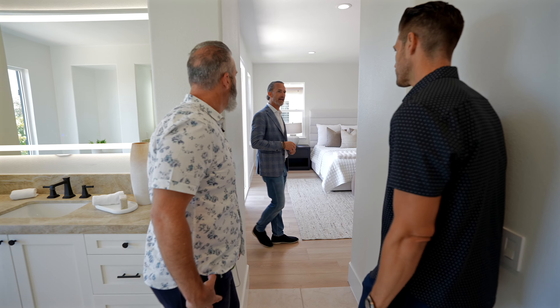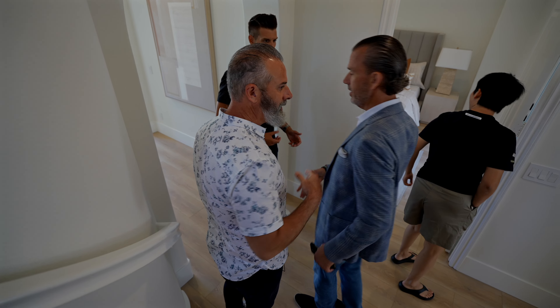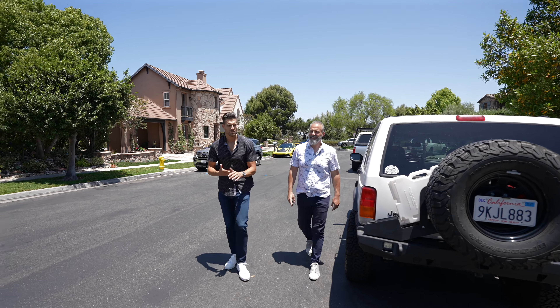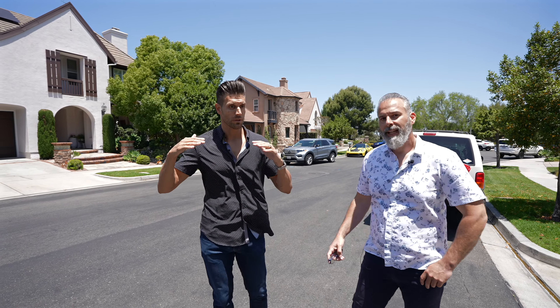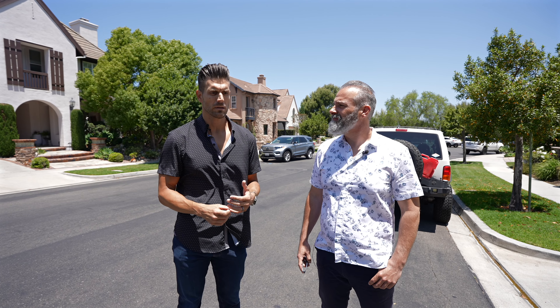Thank you for the grand tour — good to see you. Thanks for letting us film here today. So I think that property showed amazing. Even though today the view didn't do it justice, you could tell the vision of how amazing that view would be. It showed great on the inside — the upgrades and the remodel were great. They did a good job and left a little bit for you to do your own stamp, but for the most part it definitely felt move-in ready, warm, and inviting.